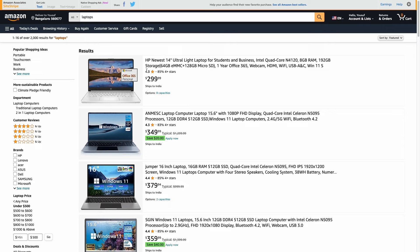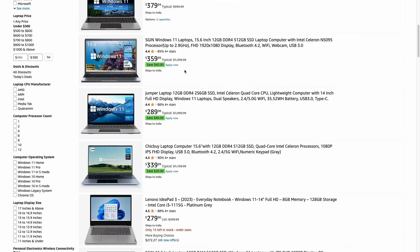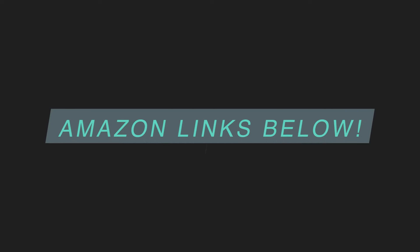When it comes to buying a laptop especially under a tight budget like $500, it can get really confusing. With so many brands and different options, it's really difficult to choose the right one. In this video, I'm going to be helping you guys with that — the best laptops under $500 for school students, office work, and everyday general productivity. I'll share my personal recommendations and towards the end give you one best overall option under $500.